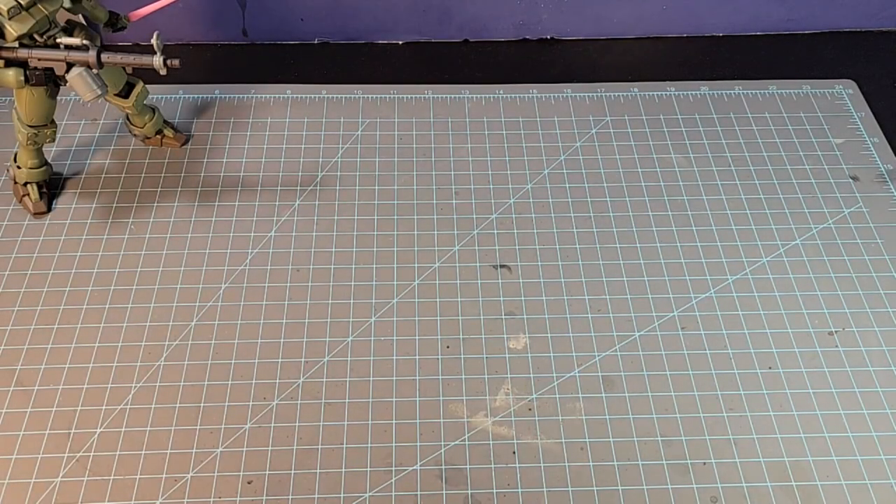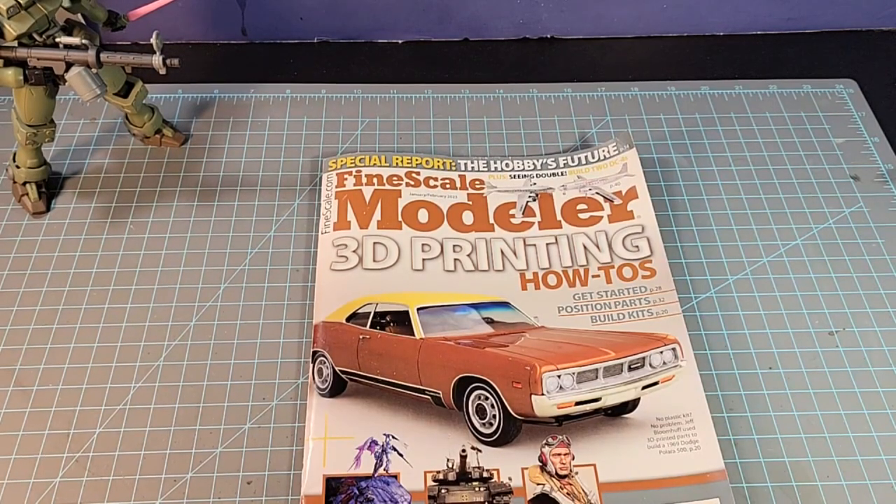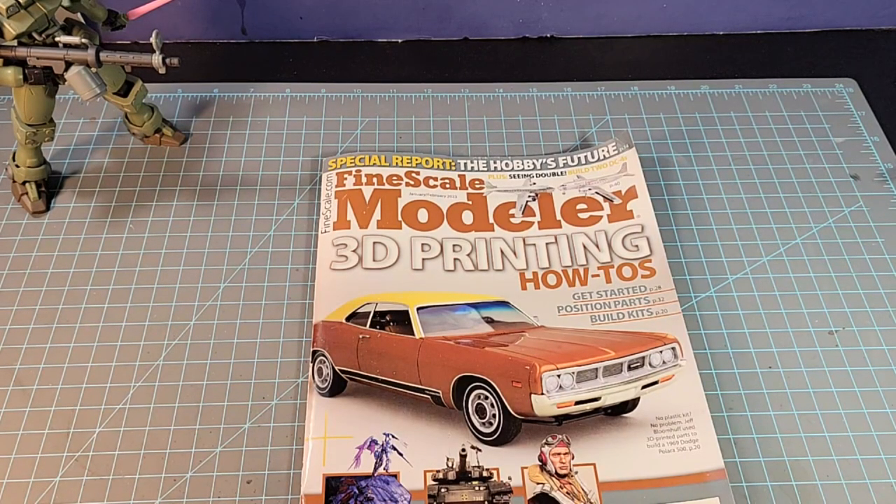What's up Gunpla Modeler, this is Strater Prime bringing you a new edition of Gunpla Models. Today I'm going to review this — the Fine Scale Modeler's January-February edition for 2023. I've always picked up a Fine Scale Modeler magazine every now and then, depending on the magazine. But this one has something specific: there's a great article on dioramas and Gundam. We'll talk about that in a moment, but first we're going to review the magazine.